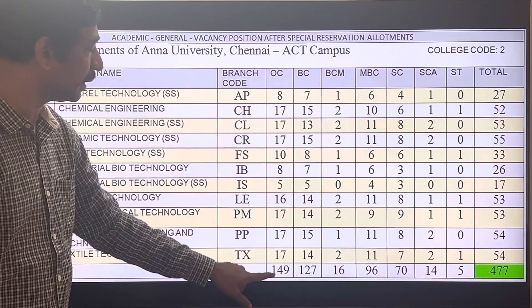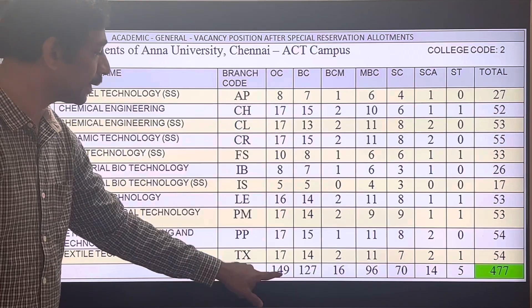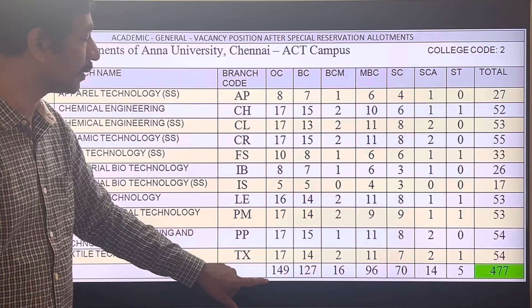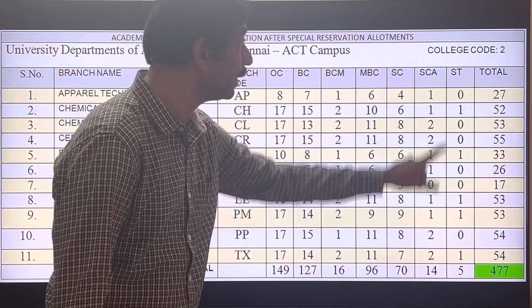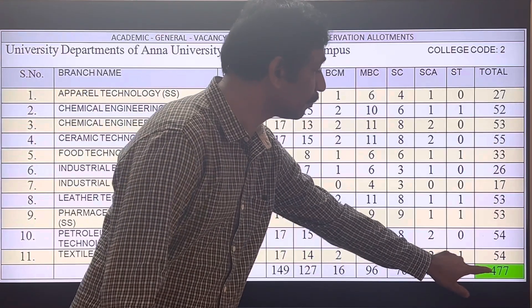Looking at the total seats in the ACT campus by category: OC has 149 seats, BC has 127, MBC has 96, SC has 70, ST has 5, and with compassionate quota 4, giving a grand total of 477 seats.